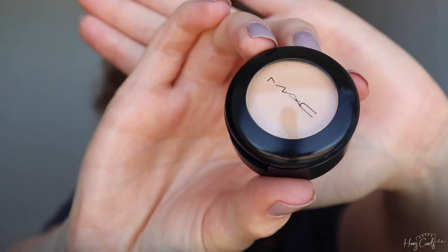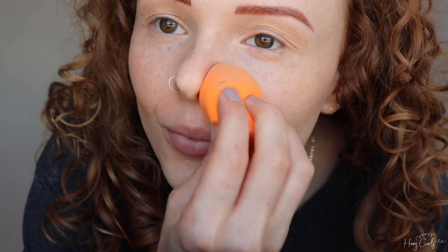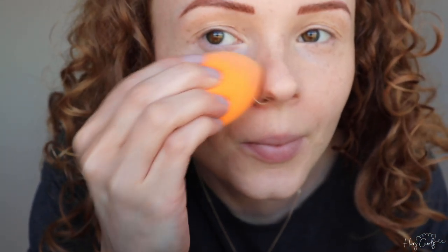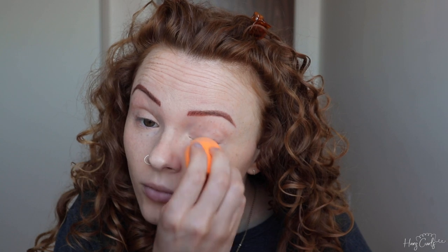Next I'm using the MAC Studio Finish concealer — a really thick, full-coverage concealer that's great for covering blemishes. I use my finger to dab it onto any areas of redness and blend around the outside of the blemish. I also apply concealer to my nose, as it gets really red compared to the rest of my face. I then dab a small amount across any areas needing more coverage, including under my eyes, and use the sponge to further blend areas where foundation may have built up, like the lines on my forehead.